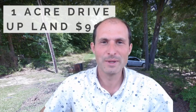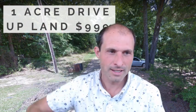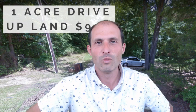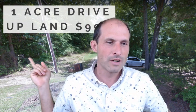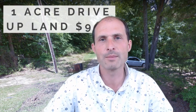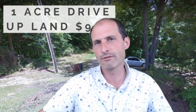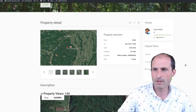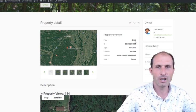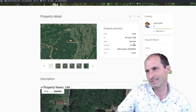Welcome back to ruralvacantland.com, this is Luke Smith. I've got another property for you — I'm calling it one-acre drive-up land for $999. There's a road coming up, a power pole, and neighboring houses using the power line. The power line goes to about the corner where the property is. I pulled up flood plain maps and it's not in the flood plain, at least the official flood plain.